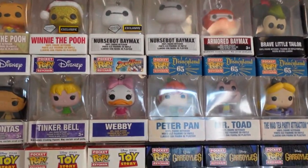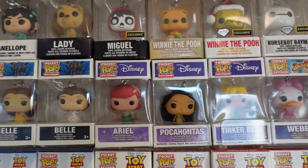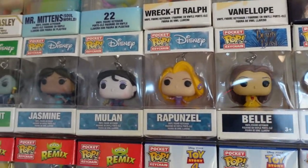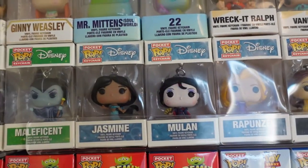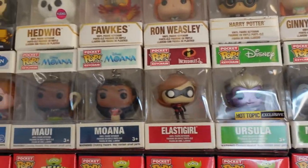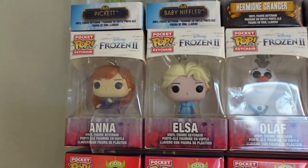And then we're into some more Disney pops. Webby, Tinkerbell, Pocahontas, Ariel, Belle, Belle again, Rapunzel, Mulan, Jasmine, Maleficent, Ursula, Elastigirl, Moana, Maui, Anna, Olaf, Elsa, and Anna again.